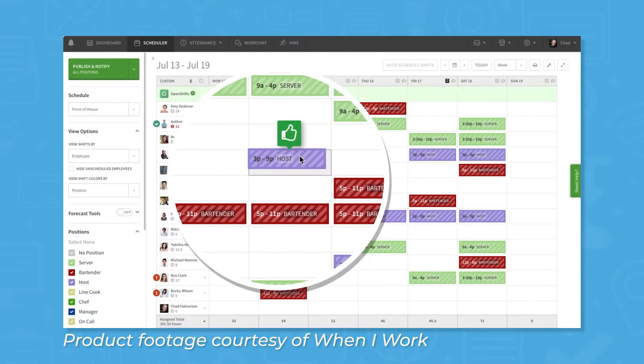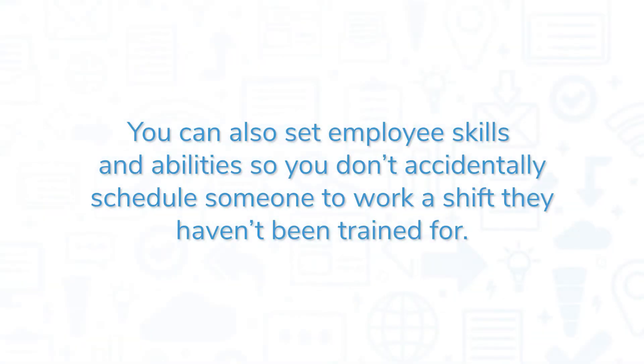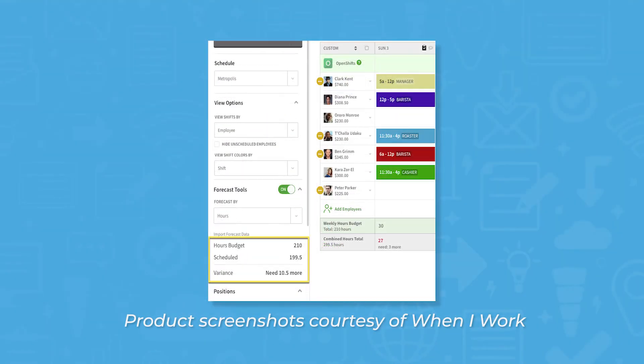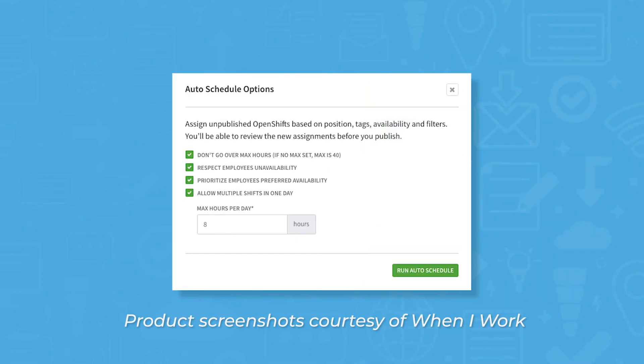When I Work will show a thumbs up icon if an employee is available to work a shift you want to assign, or a thumbs down if they aren't available. You can also set employee skills and abilities so you don't accidentally schedule someone to work a shift they haven't been trained for. The system comes with budgeting tools, and you can also use the auto schedule tool to speed things up.